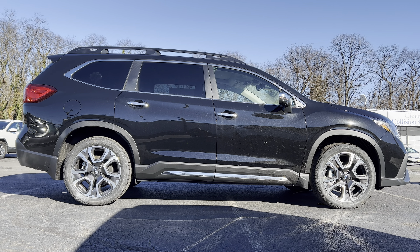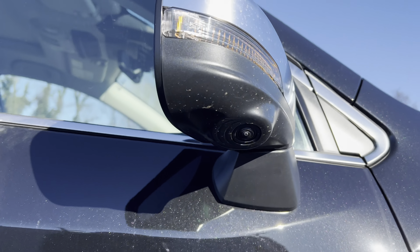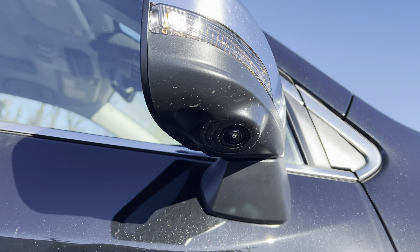Moving in closer, we have flat black along the wheel arches — in the top trim I maybe would have liked to see this body color. We have chrome around here which doesn't match the chrome on the window trim, so it's a very odd choice by Subaru. We do have LED turn signals, a 360-degree camera right underneath there. Moving down the side: chrome finish on the front and rear door handles, chrome finish along the bottom of the door sills, a right-side fuel filler cap, and up top we're color-matched with that shark fin antenna and a panoramic sunroof.